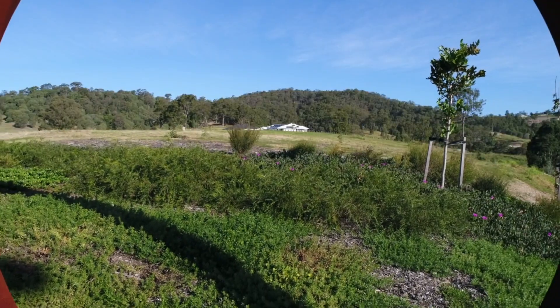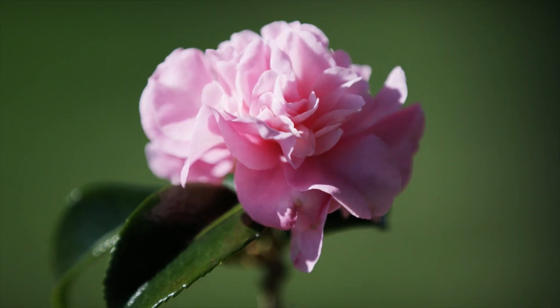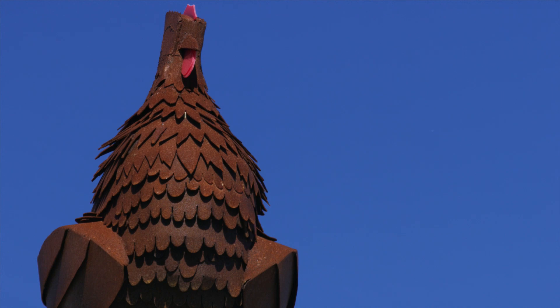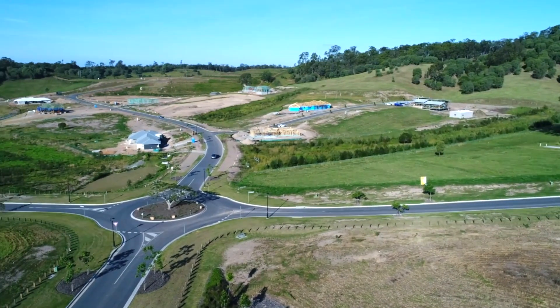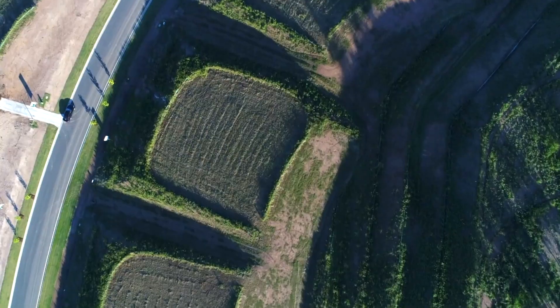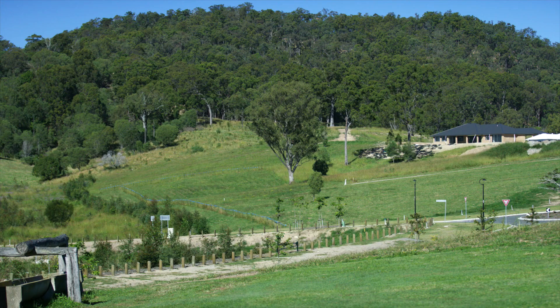Nestled amongst the rolling hills of King's home, Montego Hills brings acreage living to a suburban setting, designed for those looking to escape the city and stretch their wings over 140 hectares of natural rich rural land. With large acreage lots ranging from one to two acres, there's enough room to accommodate the grand family home whilst privacy remains paramount.